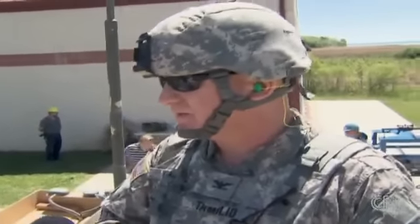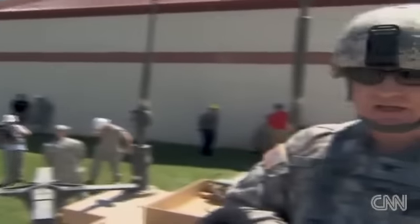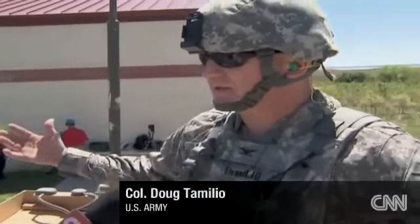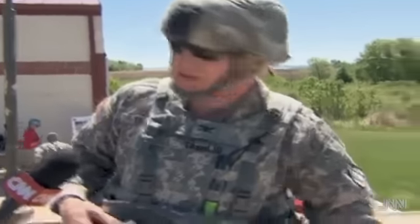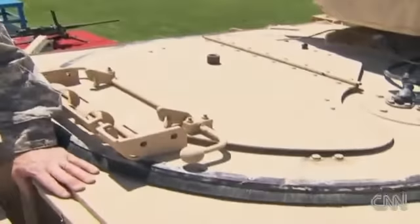Colonel Doug Tamilio runs the program. If you're a turret gunner in Afghanistan, how much safer are you in this compared to an open turret? If you're in an open turret, you're obviously exposed to enemy fire. This is a significant advantage because the gunner is now inside the protection of the vehicle — you can't shoot at him.